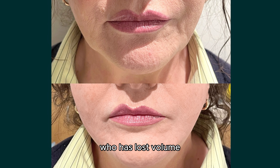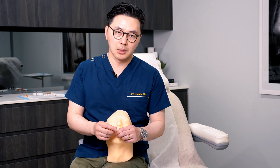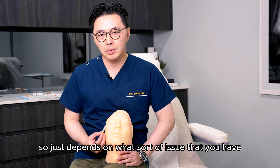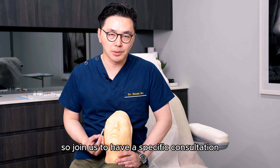For someone who has lost volume, we can build up the matrix by stimulating collagen production. It just depends on what sort of issue you have, so join us to have a specific consultation.